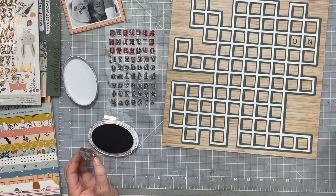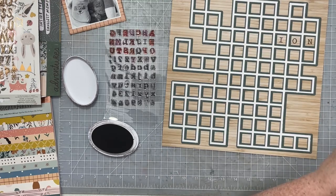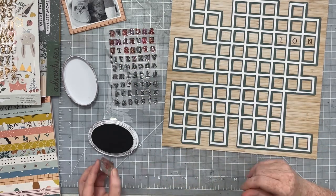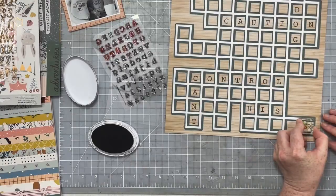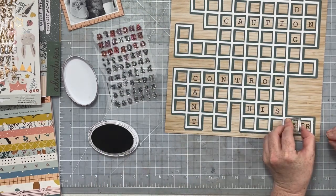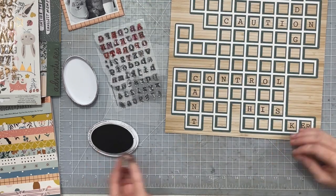My main goal for this page is just to get my title in the crossword blocks — it is a bit long but I want to do it — and then also get my photo on. Once I have those two things filled in, I can decide what else I might want to add with embellishments. I did have to squeeze in the last little words, but we got it all on there and I thought it looked really cute.